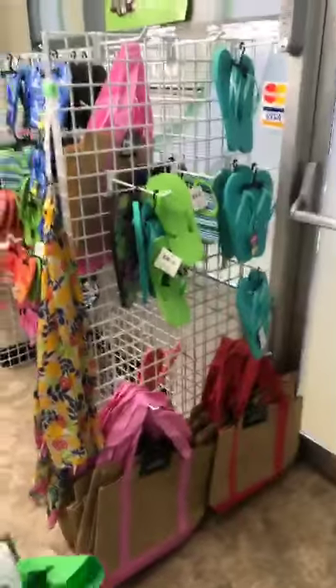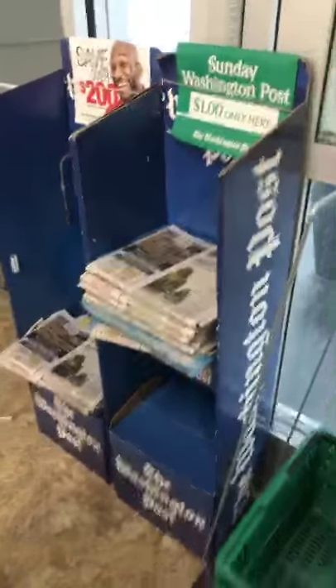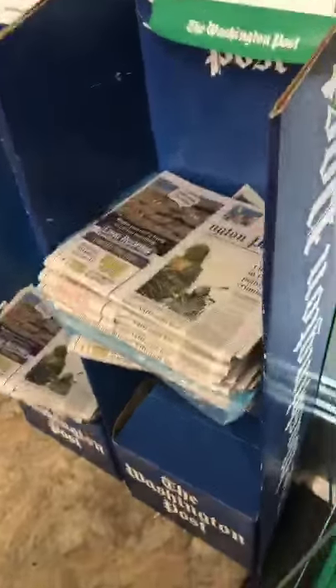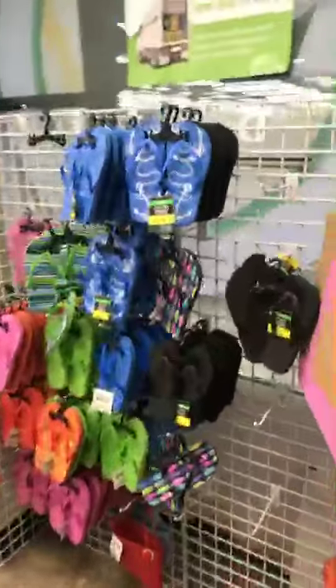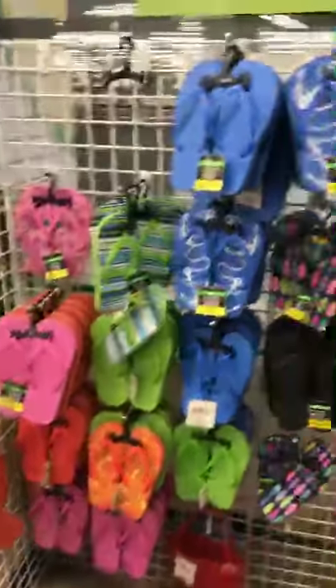Hey guys, I'm here in Rockville, Maryland at the Dollar Tree, so come with me. When you first come in, they've got Washington Post newspapers over here for a dollar instead of paying $3.25. They've also got bags in different colors and flip-flops.